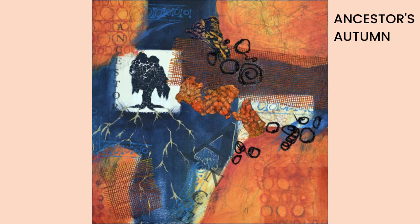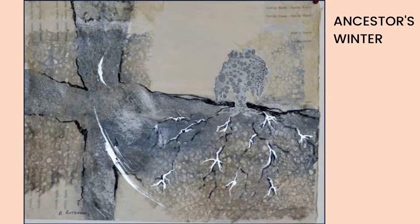Her latest exhibit, Ancestor Roots, was inspired by her move back to eastern Washington, which reminded her of her childhood and her ancestors living on a farm. The theme of returning to the roots of her ancestors recurs throughout the exhibit.